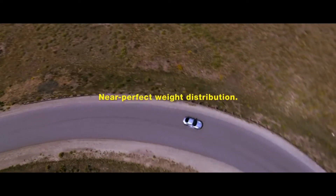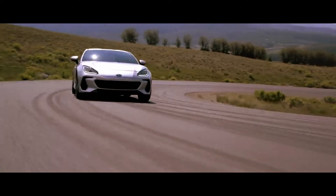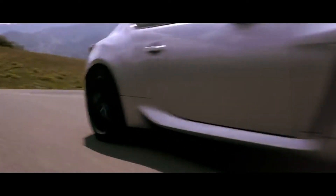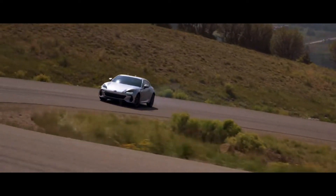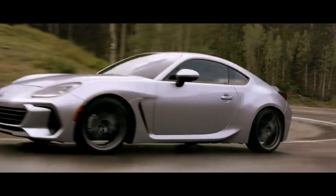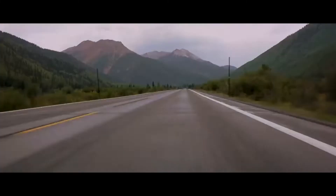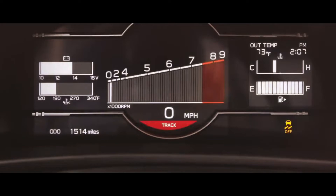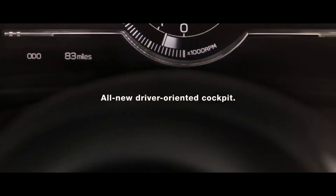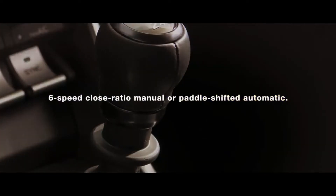The near-perfect weight distribution provides amazing balance. The experience wraps itself around the driver and engages every sense. The interior is all-new, oriented around the driver — even if the wheel is star power.